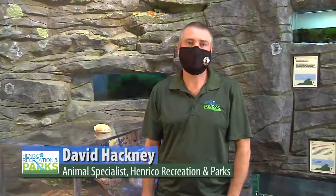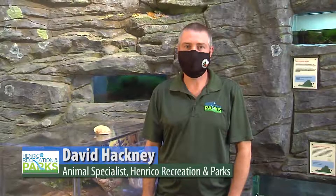Hi, my name is David Hackney. I'm an animal specialist here at Three Lakes Nature Center. Today we're going to be talking about eastern box turtles.